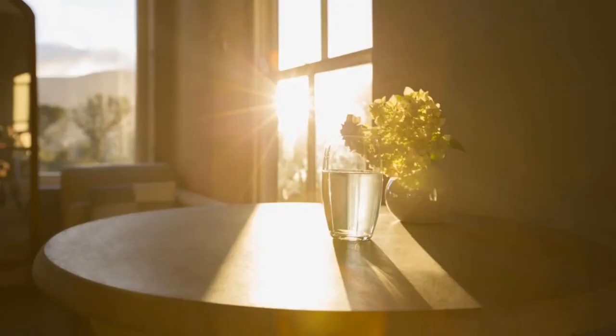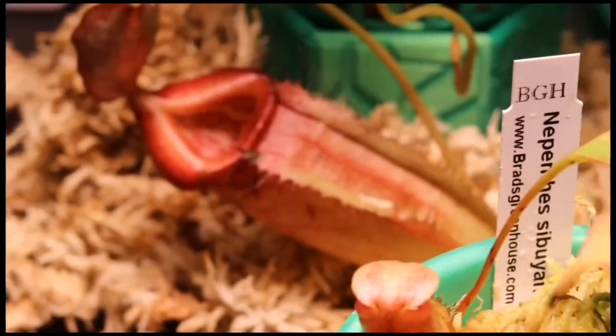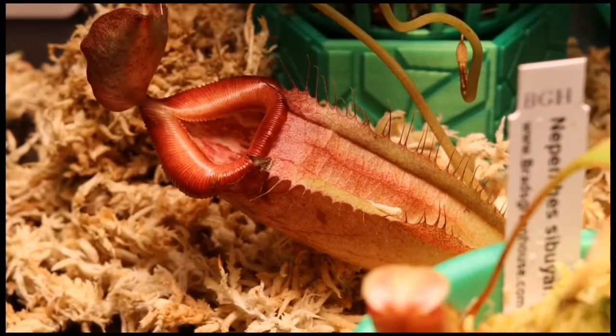Light: Nepenthes prefer bright, indirect sunlight. Avoid direct sunlight as it can burn the leaves. Temperature and humidity: Nepenthes thrive in warm and humid conditions. They prefer temperatures between 60°F to 85°F (15°C to 29°C) during the day and no lower than 50°F (10°C) at night. A humidity level of around 70% is ideal.